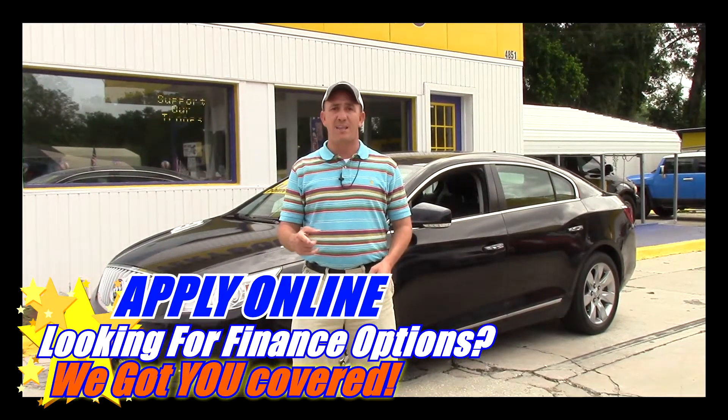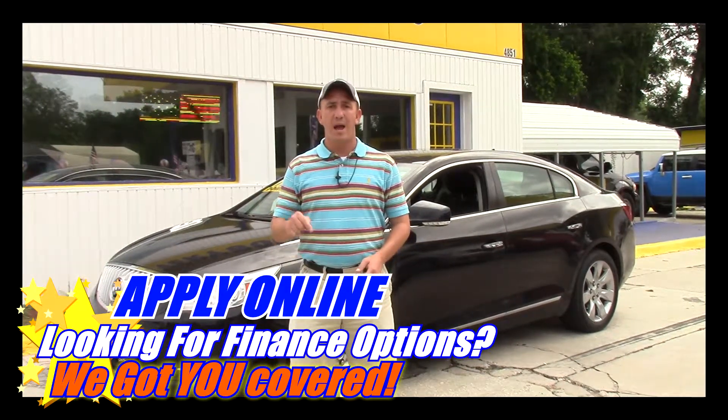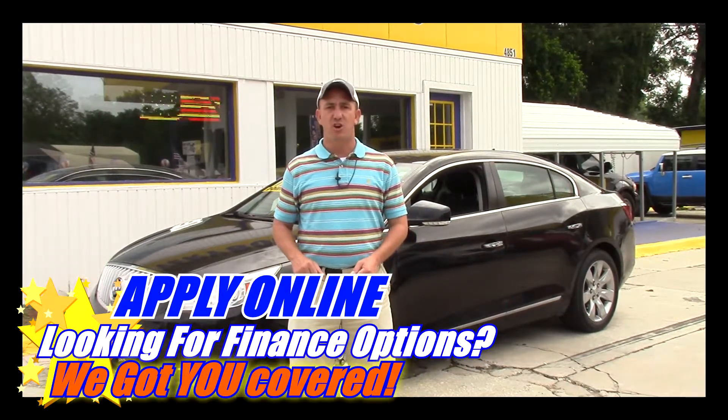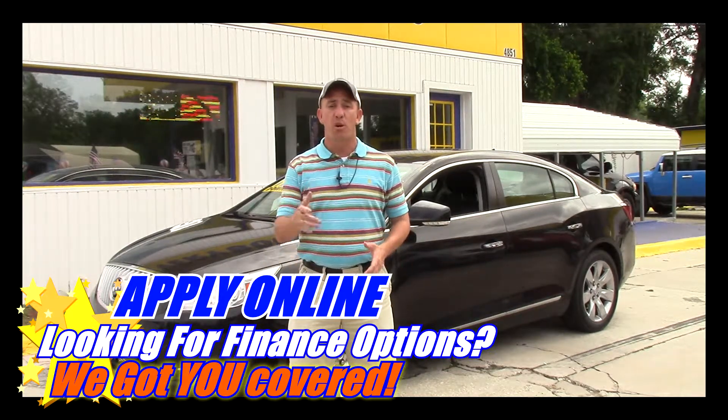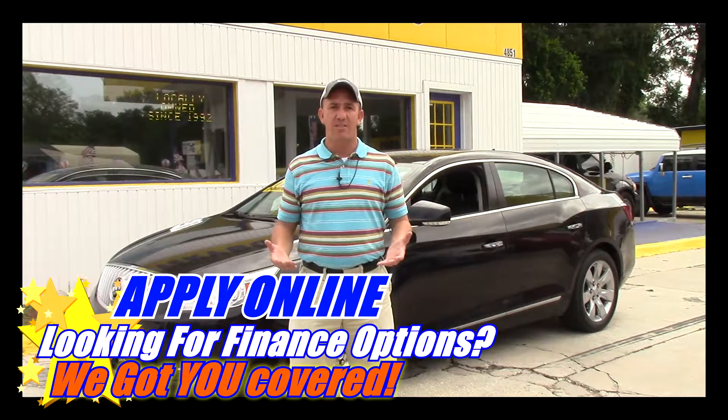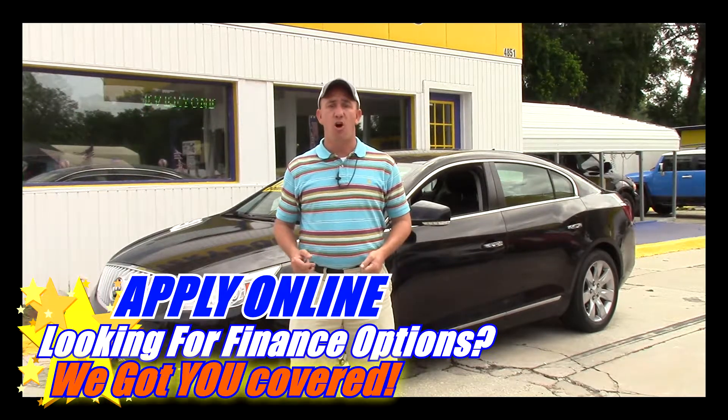If you're interested in this car and you're looking for finance options, I've got you covered. Right here on this page there's a link to a safe and secure credit application. It comes straight to my email and I've got guaranteed approval regardless of your credit history. Go ahead and fill out the information and once you've done that you can give me a call.